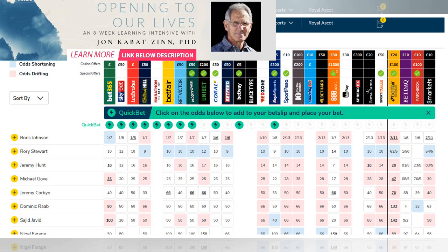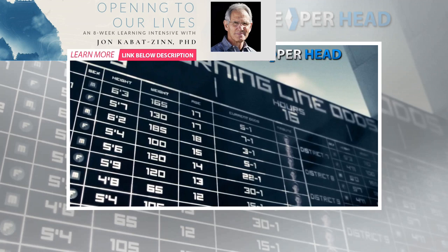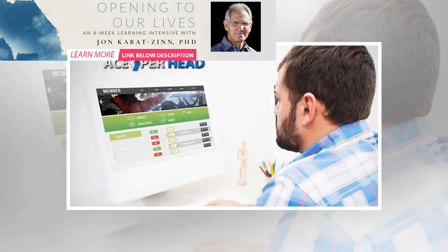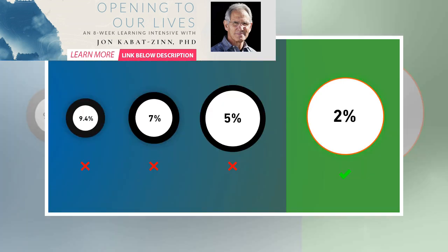In the match example we used before, Liverpool are hosting Arsenal and the odds for over/under 2.5 goals are set at 1.57 and 2.35. Let's calculate the margin. The margin formula is: (1 / over odds × 100) + (1 / under odds × 100). In this example: (1/1.57 × 100) + (1/2.35 × 100) = 63.69 + 42.55 = 106.24. So the margin in this market is 6.24%.